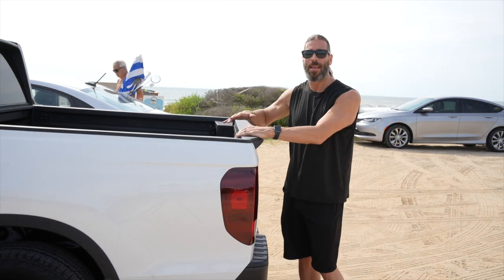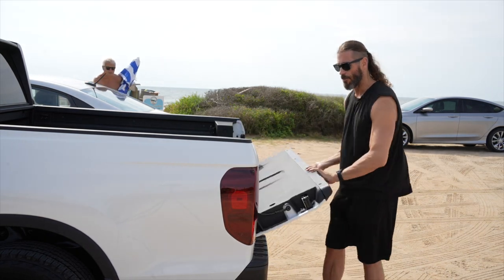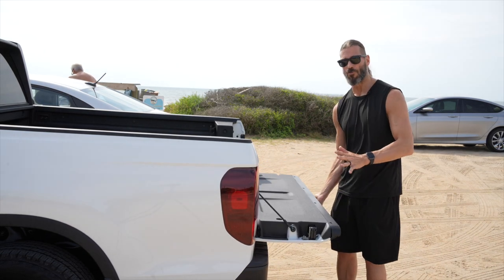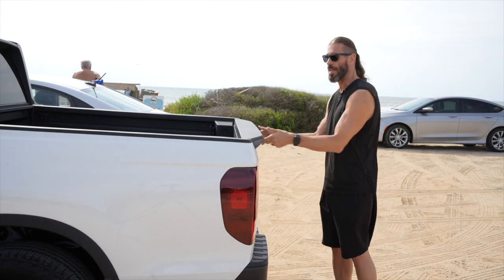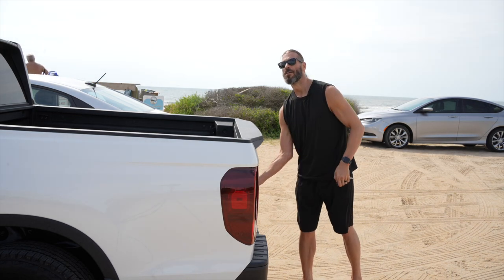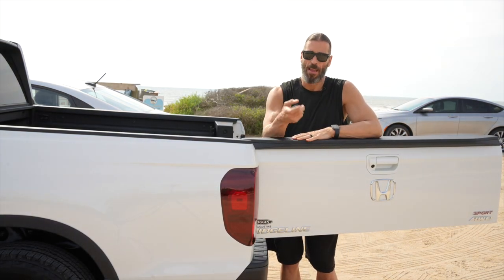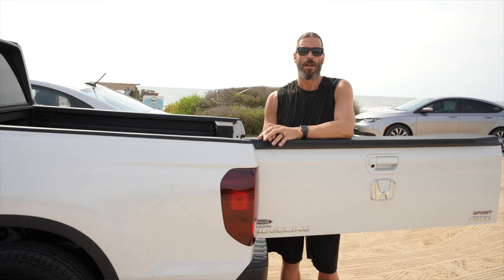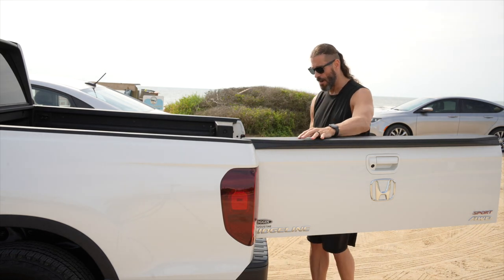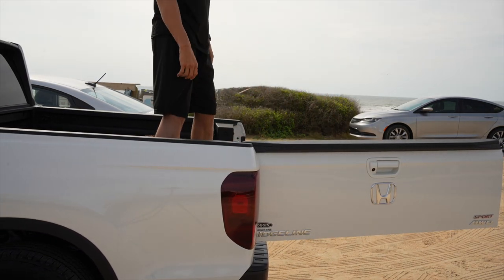The Honda Ridgeline is a pickup truck, but what makes it unique is the dual tailgate. You have the regular tailgate — note it's not on an inertia system, so be careful because it's going to drop. But the real standout is the side-opening tailgate. For someone like me recovering from a spine infection with a really stiff back and no flexibility, I'm able to step up using the step and stand up in the bed easily.